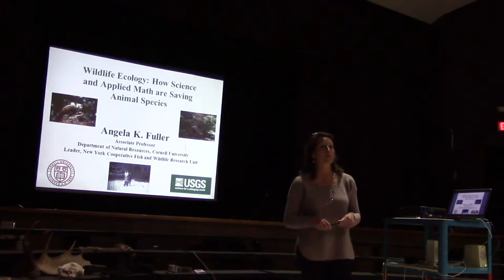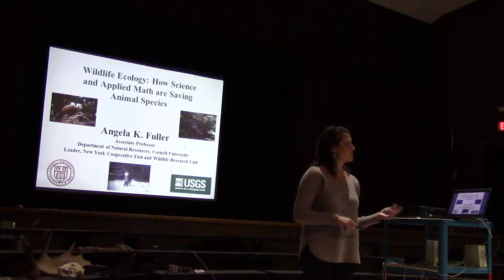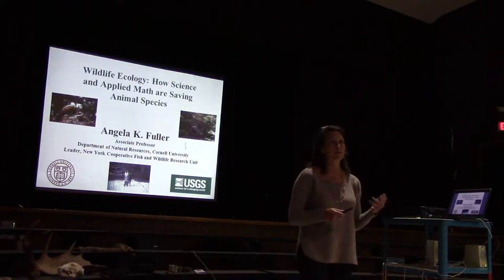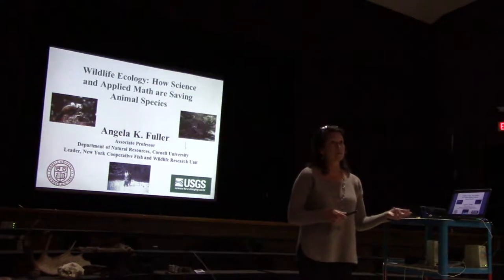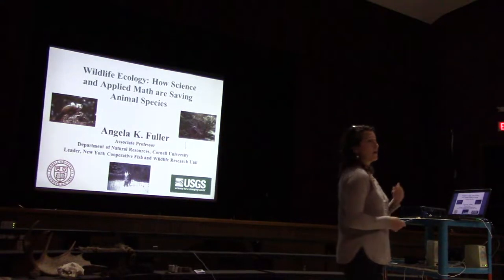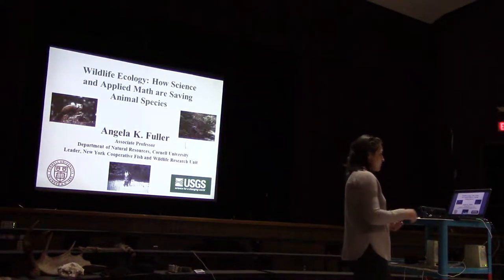I'm also the leader of the New York Cooperative Fish and Wildlife Research Unit. That unit does cooperative research of applied interest to our cooperating agencies, which include federal agencies like the U.S. Fish and Wildlife Service and the U.S. Geological Survey, as well as the state agency, the New York State Department of Environmental Conservation.